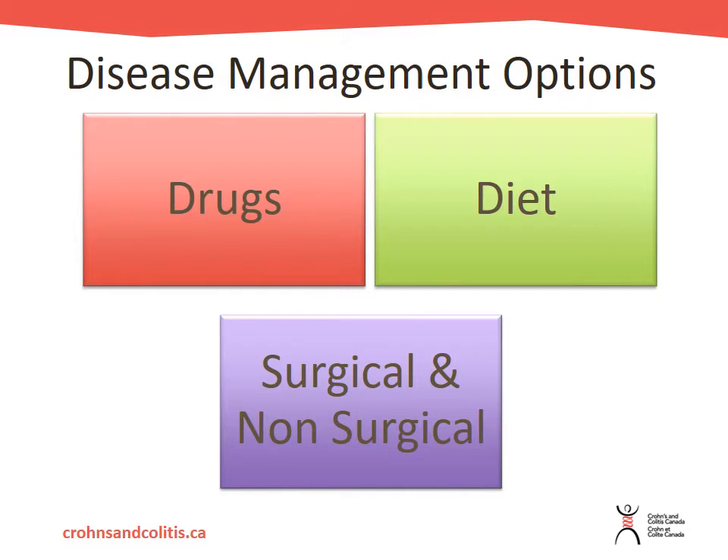It can be quite frustrating when you're newly diagnosed to find the right medication to keep your disease in remission or in control. What's important to remember is that all medications have side effects — they have risks and benefits — so you need to talk about those risks and benefits with your health care provider when making a decision on which medication to start on.